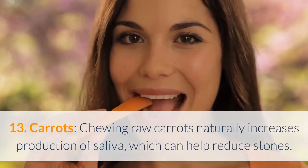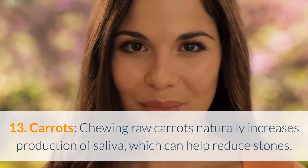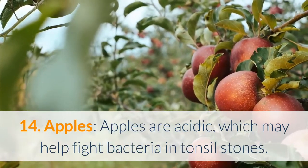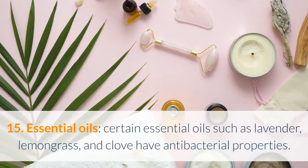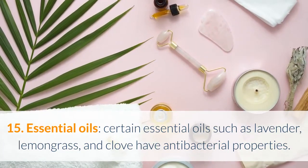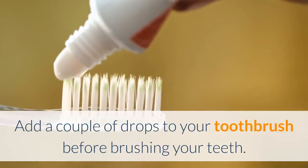13. Carrots — chewing raw carrots naturally increases production of saliva, which can help reduce stones. 14. Apples — apples are acidic, which may help fight bacteria in tonsil stones. 15. Essential oils — certain essential oils such as lavender, lemongrass, and clove have antibacterial properties. Add a couple of drops to your toothbrush before brushing your teeth.